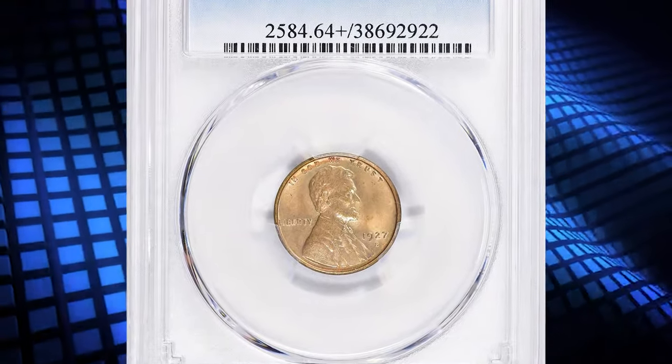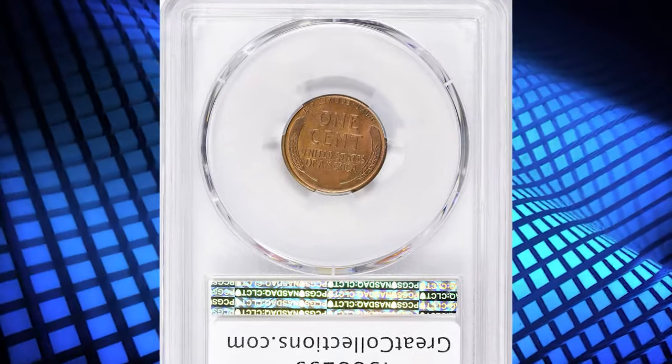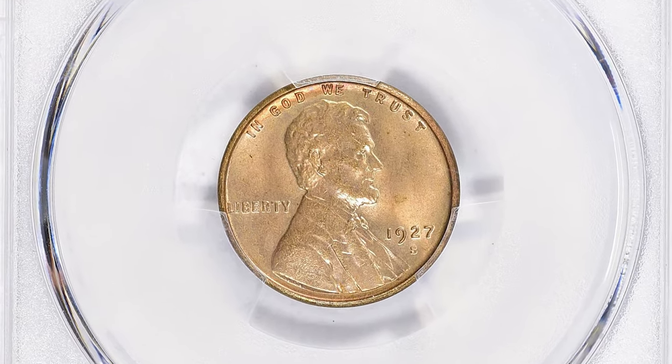Number 7. This is a 1927-S Lincoln cent in MS64 plus red condition. According to NGC, this is another issue which is typically found from worn dies, though there are enough well-struck pieces that they may be found with patience.